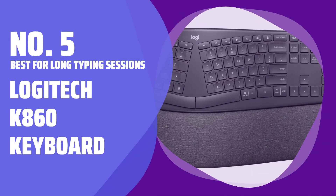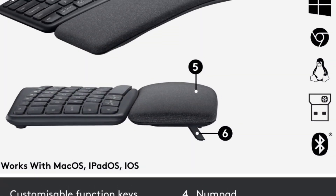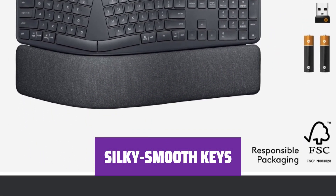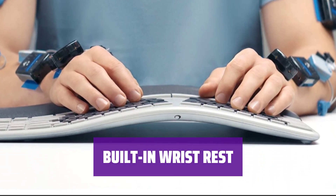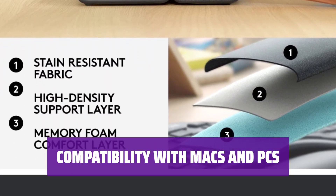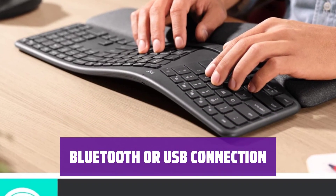Number 5 — Best for Long Typing Sessions: Logitech K860 Keyboard. The K860 offers comfort and adjustment with tilt legs that can be set to 0, minus 4, and minus 7 degrees. Enjoy silky smooth keys for a pleasant typing experience. The comfy built-in wrist rest is covered in a non-abrasive fabric. It is compatible with both Macs and PCs, making it versatile for different users. Easily connect the keyboard to your device via Bluetooth or USB cable.